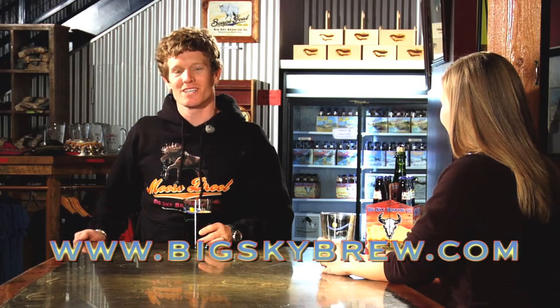So stop by and visit us at the Tap Room, or visit us online at bigskybrewery.com. Cheers!